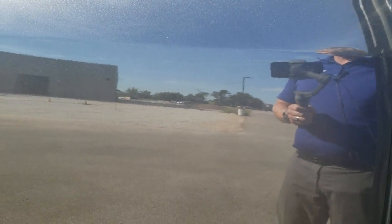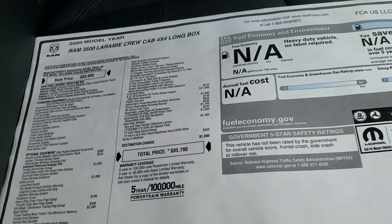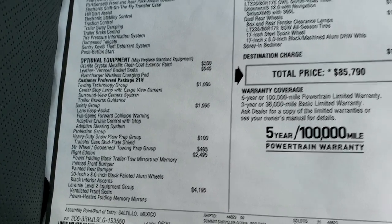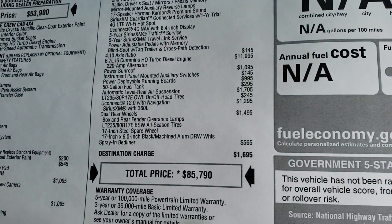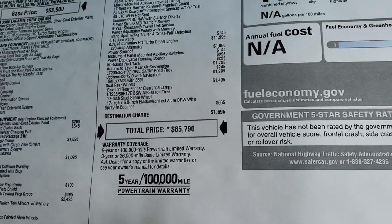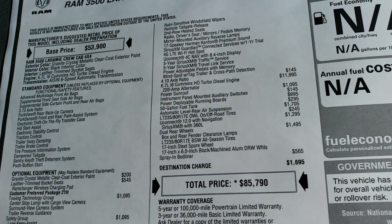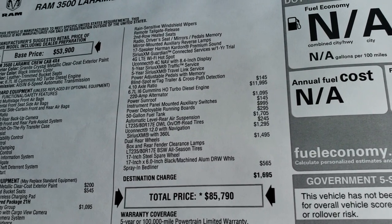I'm going to show you the window sticker here. I'm not going to go over everything because it's got way too much, but feel free to pause it. There are the standard features and optional equipment listed on each side. The MSRP on this truck is $85,790. If you want to get your Summit price, there's a link in the upper right-hand part of your screen. It does have the five-year, 100,000-mile powertrain warranty. The Cummins high-output turbo diesel is an $11,995 option.